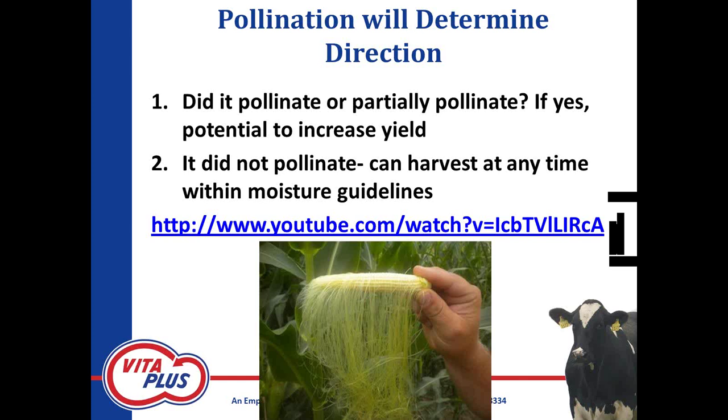It looks like in some cases we're pollinating fairly normally. For example, in Dane County in southern Wisconsin, it looks like fairly normal pollination in many fields and research plots. But there are also some areas that are 20 to 25 percent where the fields are going to be barren and pollination was not successful. So we're at a critical junction and we're going to talk about how to determine pollination status and then what management directions we should go after determining whether we pollinated or not.